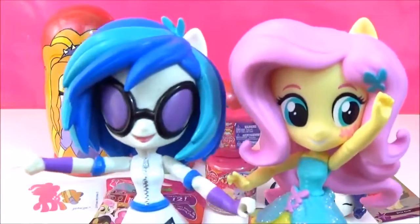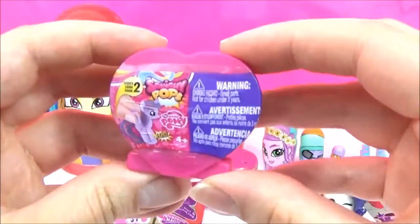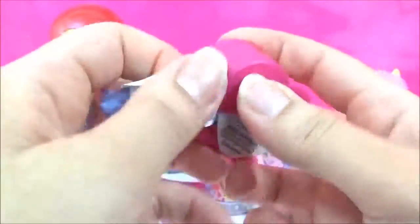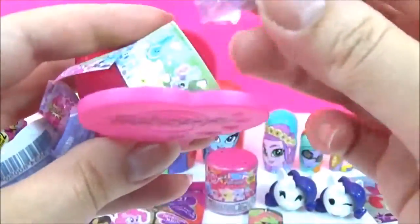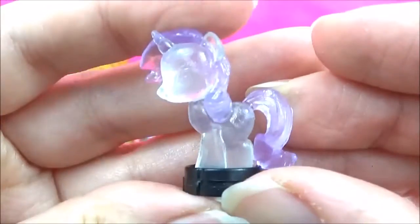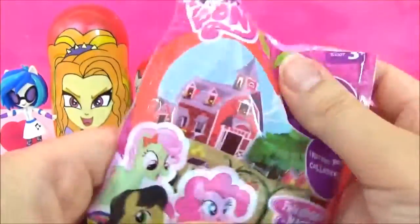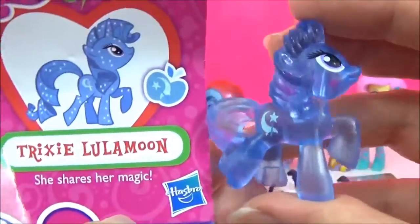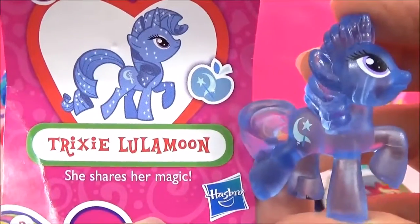Oh Fluttershy! I don't think she would say that — she'd be too shy to say that! Okay, let's open up a Squishy Pop, and these are Series 2. I hope it's a new one! We have a Crystal Rarity! Let's open up a Wave 13 blind bag! And we'll get... Trixie! Such an awesome colour! She shares her magic!